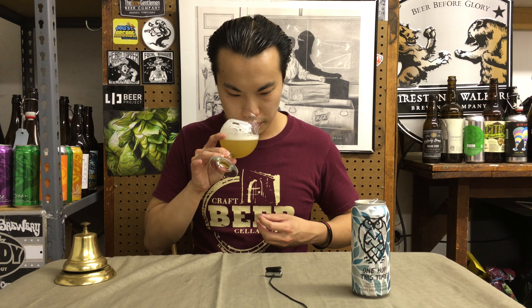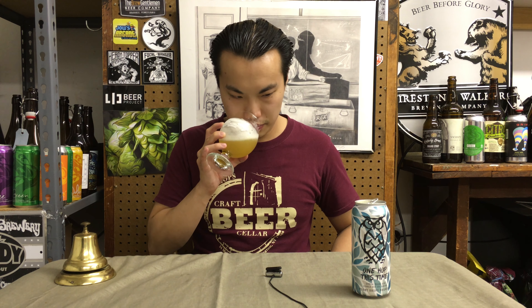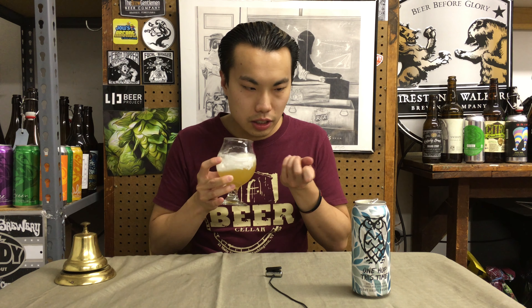Very nice. Bright. It's Citra. You get this kind of lemon zesty kind of quality. A little bit of bright grapefruit notes. But it does have that kind of underlying character that sometimes Citra has — it's a little bit grassy, a little bit earthy. It's a deep kind of green herbaceous quality. And just a little bit of crackery, bready malt. It smells awesome.